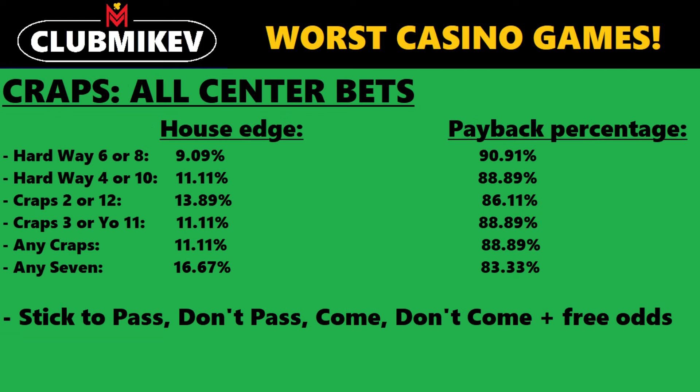The next group of bets to avoid are at the craps table: all the bets in the center. We have the hard ways, the horn bets, the craps 2, 3, 12, the yo 11, the any craps bet, and the any 7 bet.